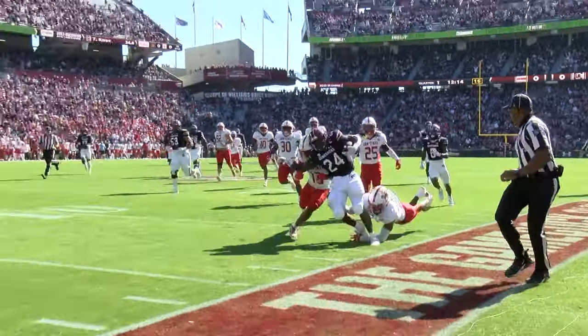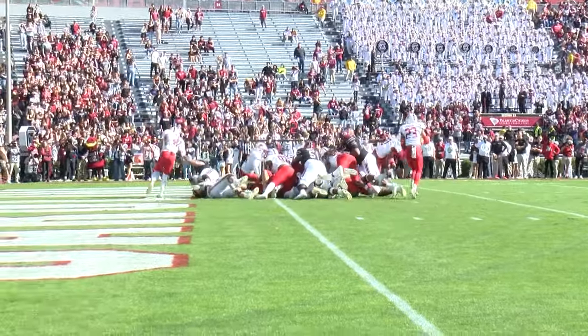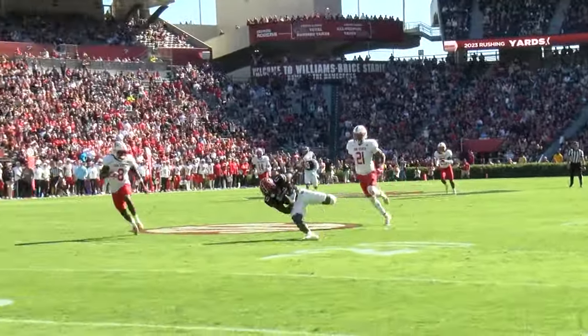The South Carolina Gamecocks got on the board quick, four minutes into the game, with a two-yard rush from defensive tackle Tonka Hemingway. From there, it was back and forth heading into the half, with South Carolina on top 21-14.